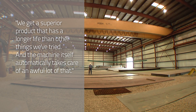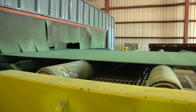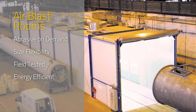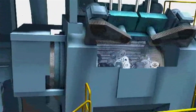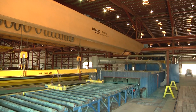We get a superior product that has a longer life than other things we've tried, and the machine itself automatically takes care of an awful lot of that. Wheelabrator helps keep Delta Steel running at a continuous pace with a relationship built on quality and consistency. That same quality and consistency is the backbone of all Wheelabrator lines, including their airblast rooms — featuring the benefits of abrasive on demand, size flexibility, and proven field testing. Wheelabrator also carries versatile lines of roller conveyor and shot blast machines to provide one of the fastest and most even blasting methods for plates and flat profiles. With so many solutions, it's not surprising that Wheelabrator is on the front line of new technological and process development — one more way Wheelabrator is helping to shape the industry of the future.